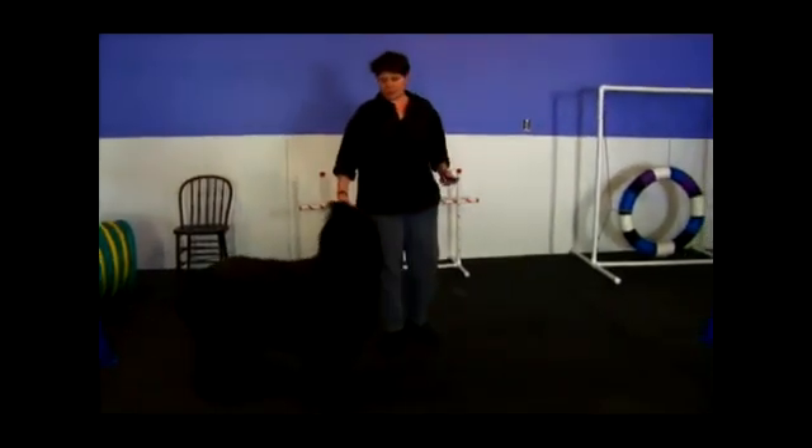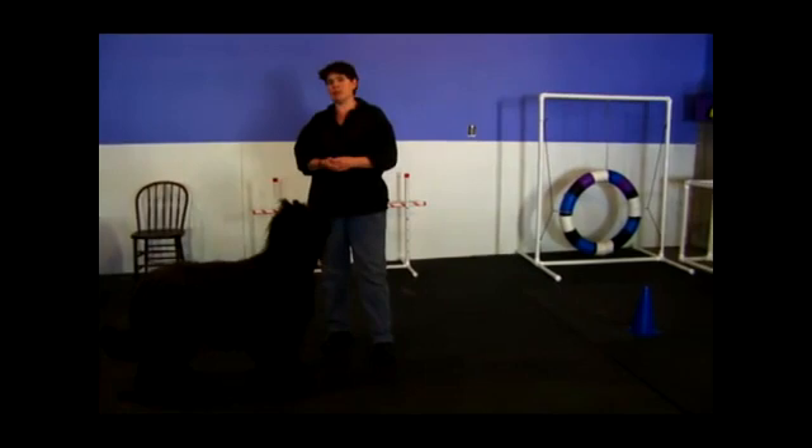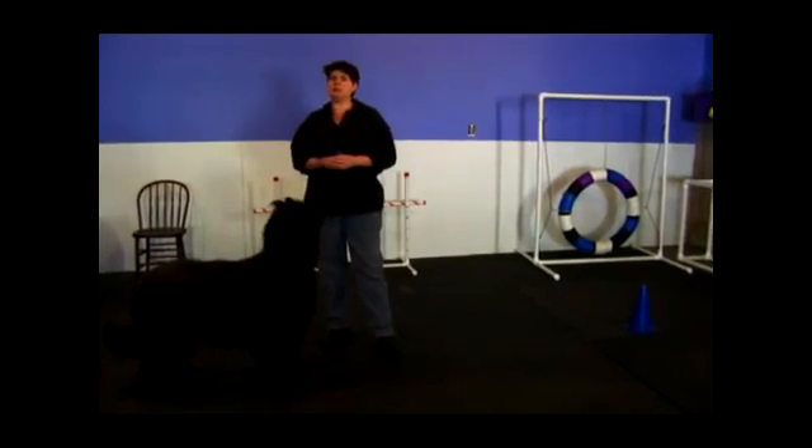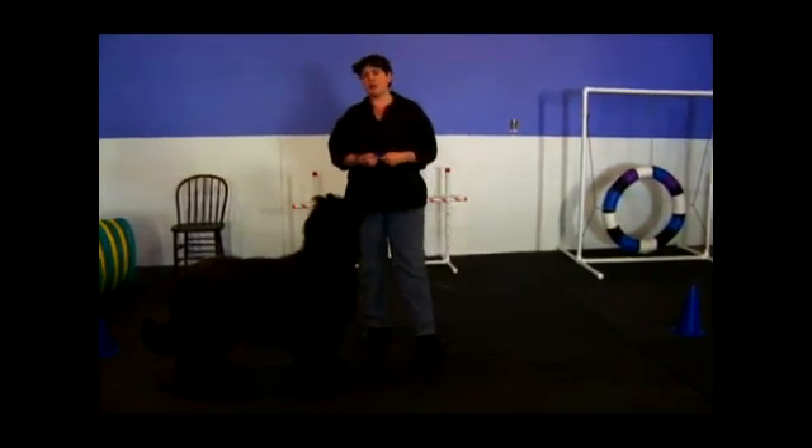The message that Ty got was when he came to me he actually got about six or seven treats. That was a really good experience for him. I want the experience for the dog when they're coming to you to be very, very positive.